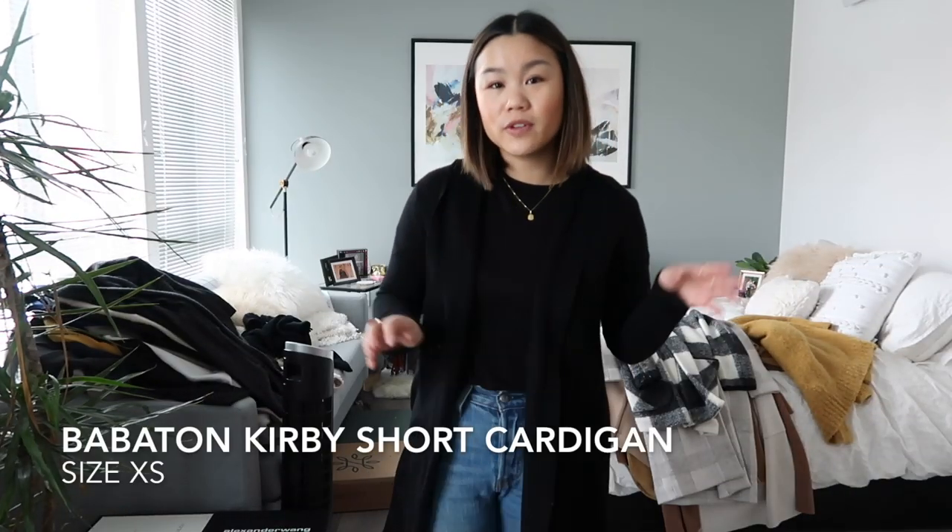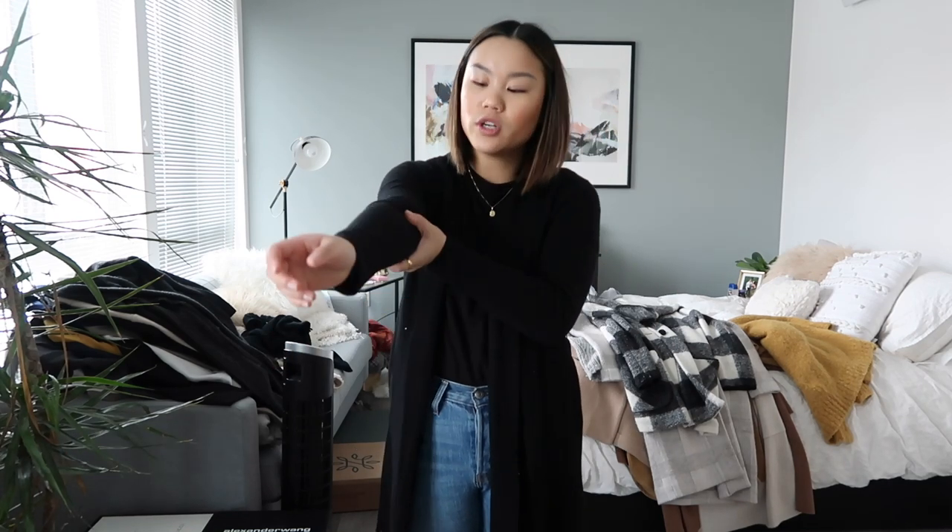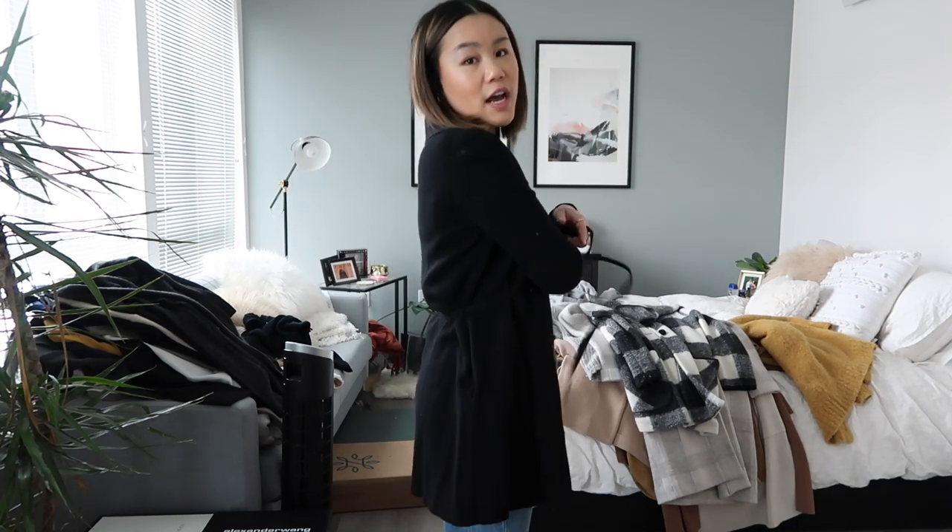This cardigan you saw in my most recent Aritzia haul. This is the short version of the long one — I'll insert the name somewhere on screen. It's really cute and I like it a lot. It has a tie and it's super cozy, so I'm going to keep this because I love the little tie and the robe look. It's great just for work, so keeping this because gotta keep that work wardrobe strong.